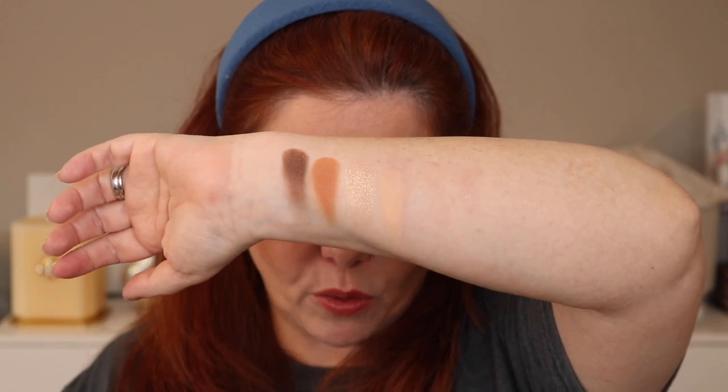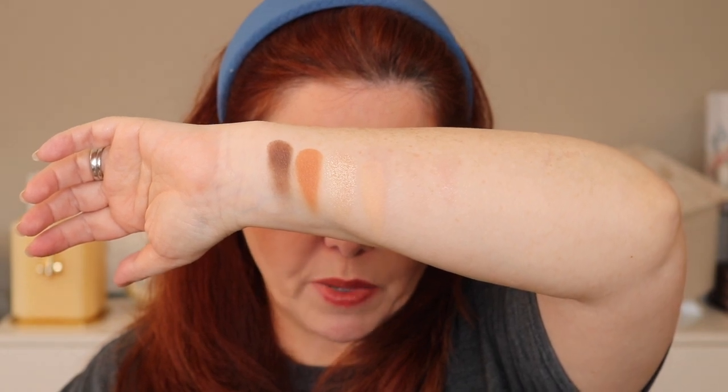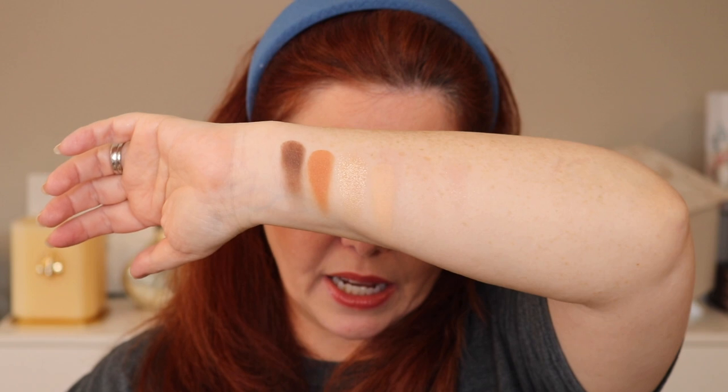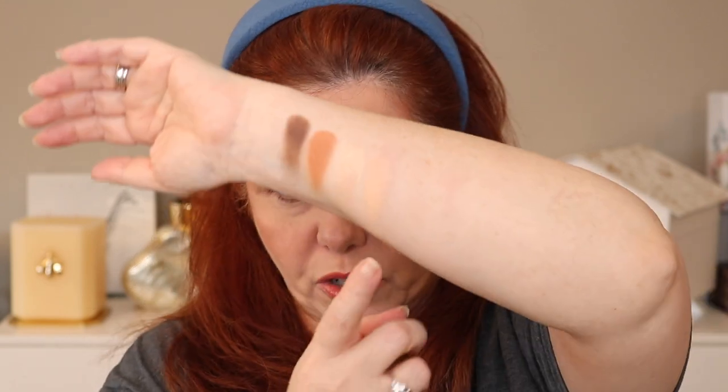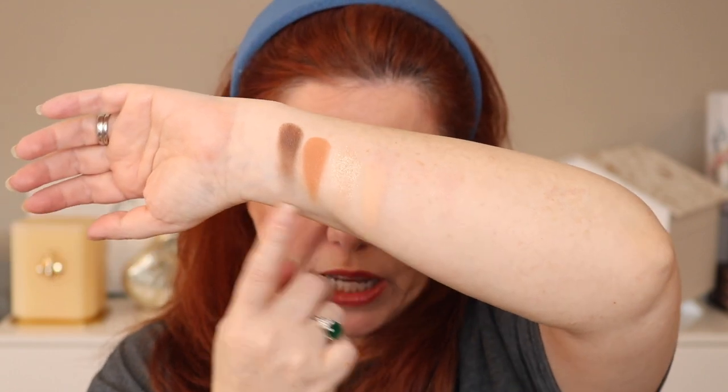This is a warmer-toned quad, although the brown is more neutral — maybe even a little cool. I think the pumpkin shade is going to take over the look, but I'm going to try not to let it. I'm going to use the beige color as the eyelid base and try to keep the pumpkin and other shades as accents. I love a good pumpkin shade — it works with my eye color. On a color wheel, the opposite of blue is orange, so an orangey shade will make blue eyes look even bluer.